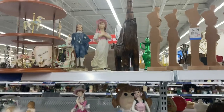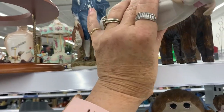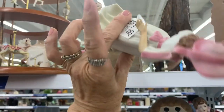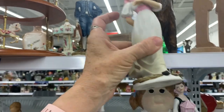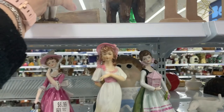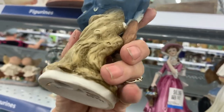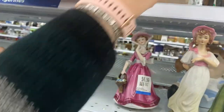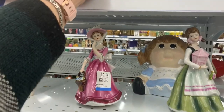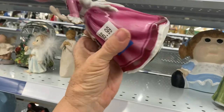Oh hello, Pinky and Blue Boy — are you guys damaged? Oh, who made you? Lefton! They're worth picking up. Yes, I will take you both. And who are you? Are you a Lefton? I believe you are.